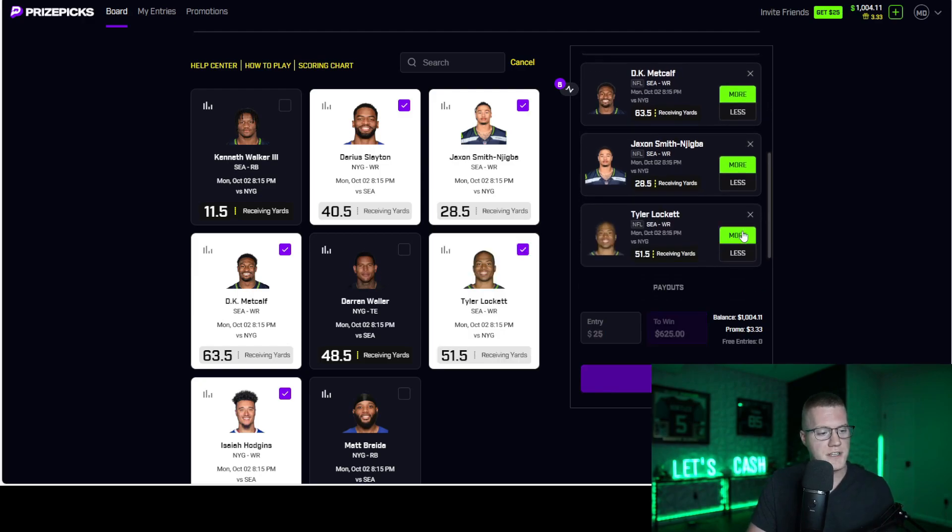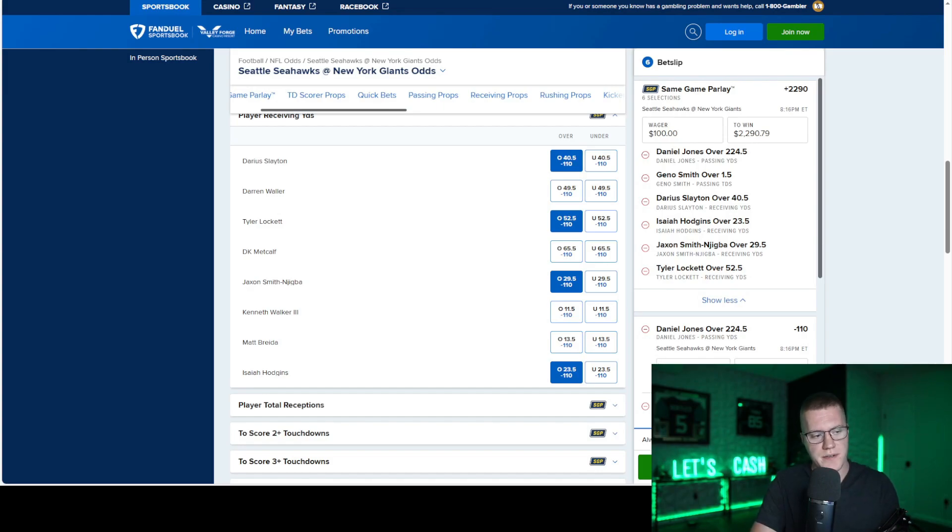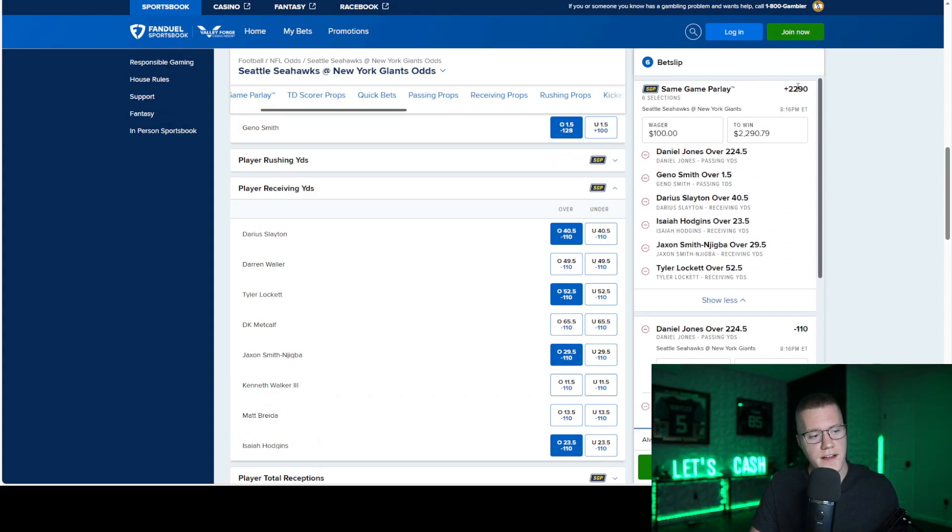These are positively correlated plays — this payout never changes on Prize Picks. But if I flip over to Fanduel Sportsbook, I'll show you an example where the payouts always change. I put together a roughly similar single-game parlay on Fanduel: Daniel Jones over passing yards, Geno Smith over 1.5 passing touchdowns, Darius Slayton over 40.5 receiving yards, Hodgkins over 23.5 receiving yards, Jason Najigba over 29.5 receiving yards, and Tyler Lockett over receiving yards.